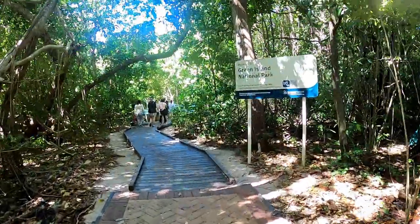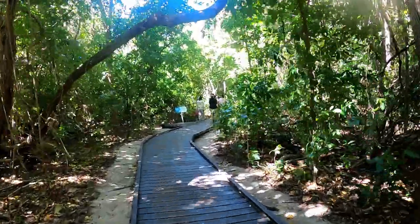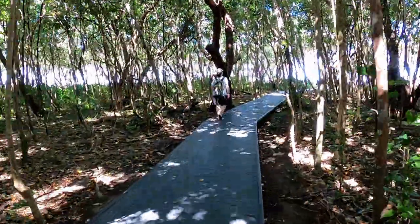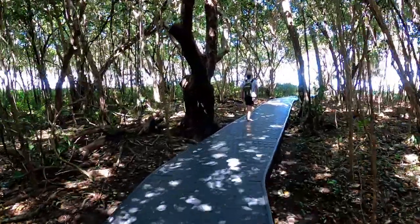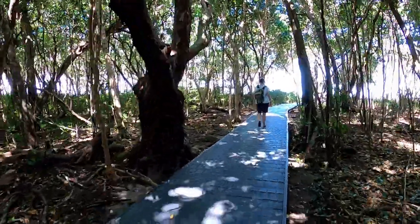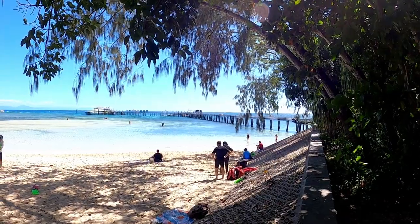Lastly, you can wander around the island and admire or check out the rainforest. It literally only took about 20 minutes to walk all the way around and most of it was boardwalked — very easy. Overall, Green Island is a great day out and well worth the trip.